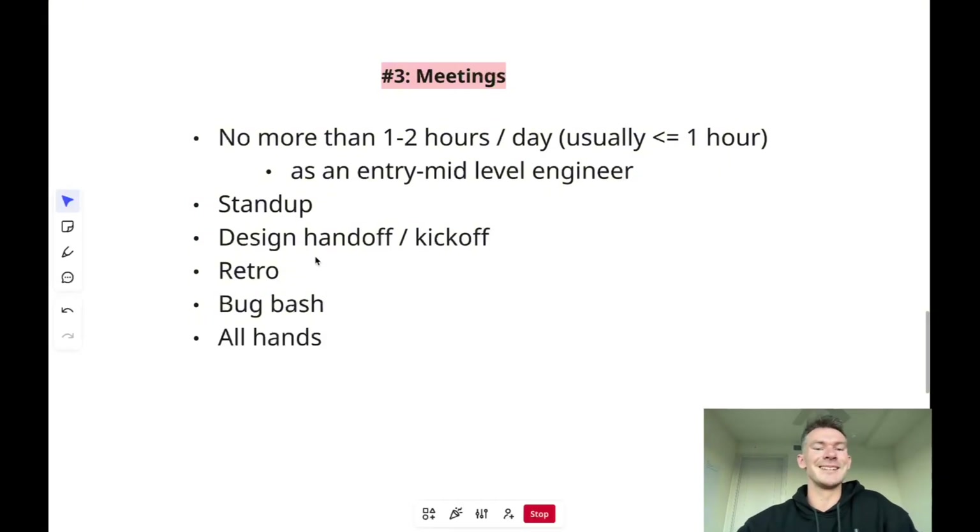The next type of meeting is a design handoff or kickoff. When your designer finishes a Figma, they'll walk through it with you. This is your opportunity to ask questions, poke holes in the design, and raise edge cases and trade-offs. It's your job to consider the things the designer didn't consider, because as the person writing the code, you see things the designer might not. These meetings are infrequent — usually when a new design is finished — but they're important.